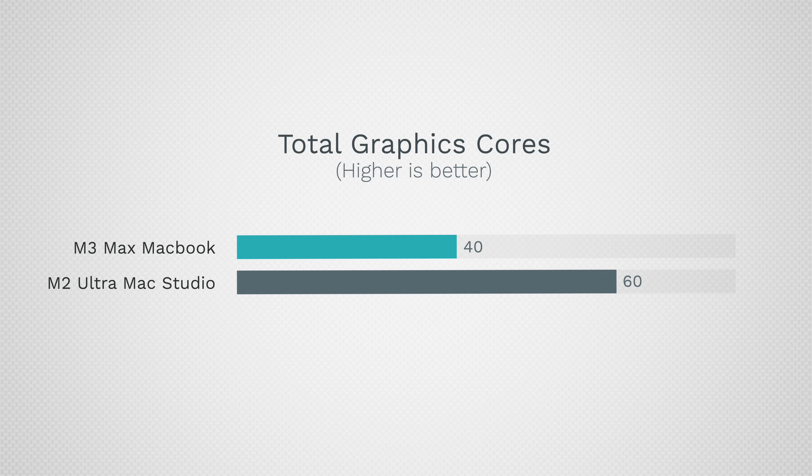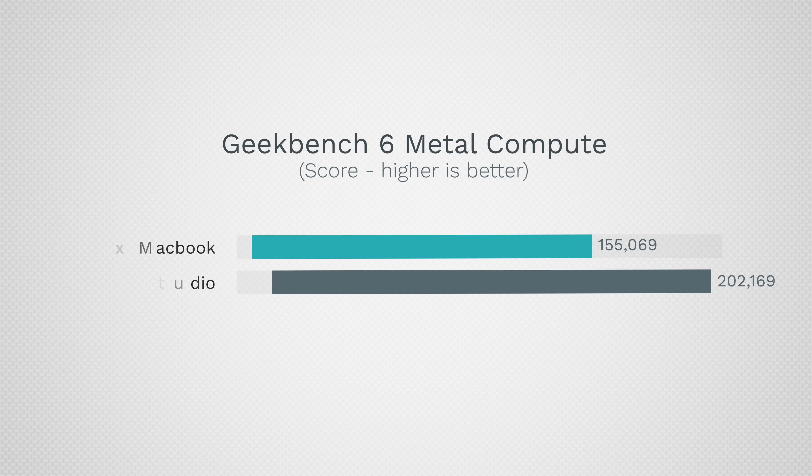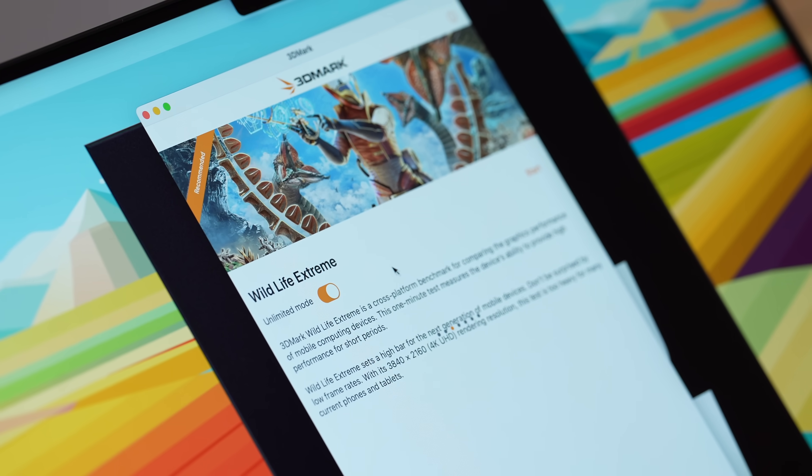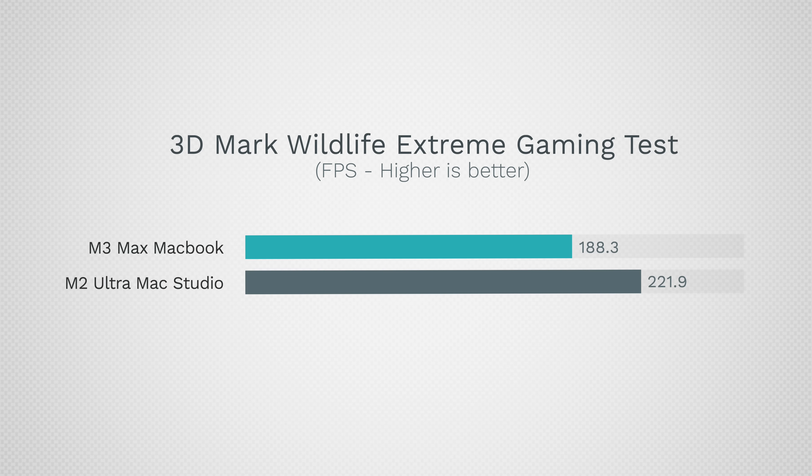For graphics performance, starting with Geekbench 5's Metal test: the MacBook has a 40-core GPU while the Mac Studio has a 60-core GPU — that's 50 percent more cores. The Mac Studio's performance is better, but only by 30 percent despite having 50 percent more cores. As far as gaming performance using 3DMark Wildlife Extreme, the Mac Studio is faster with better FPS, but that difference is only 18 percent with 50 percent more cores.